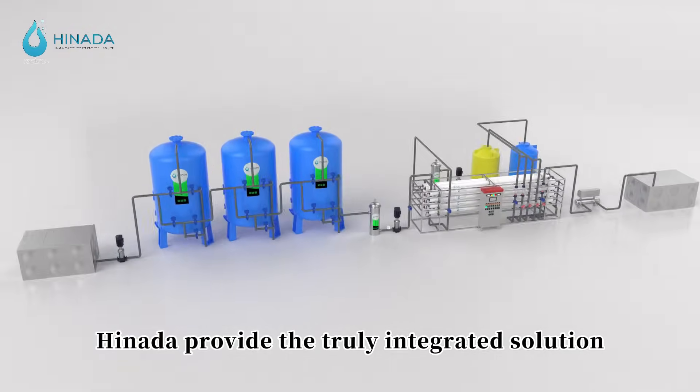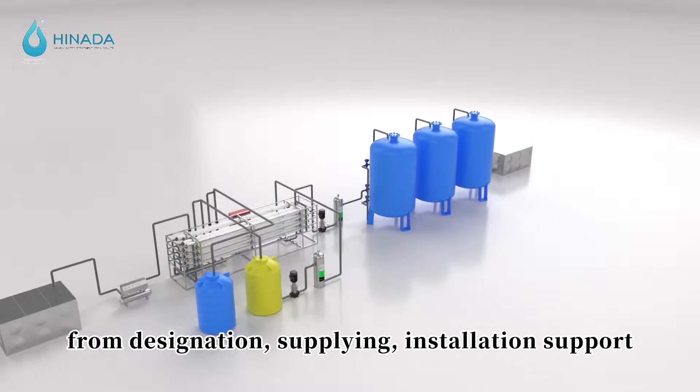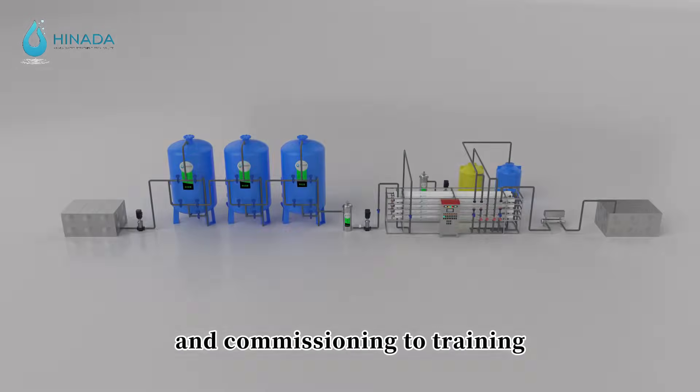HINADA provides a truly integrated solution for water and wastewater projects, from design, supplying, and installation support, to commissioning and training.